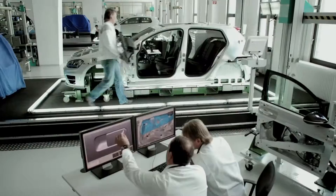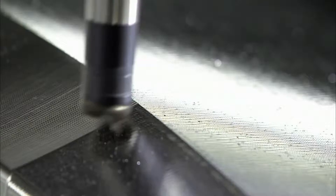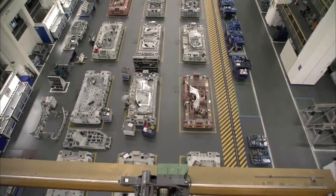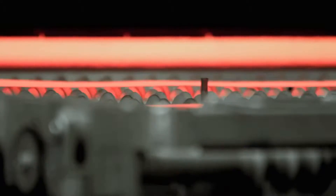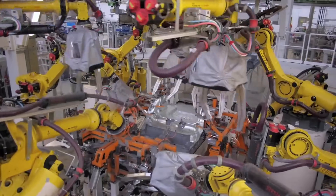The pressing tools are created with the utmost precision, then it's off to production in the press shop. The steel is treated at high temperatures to improve the strength characteristics in the body.